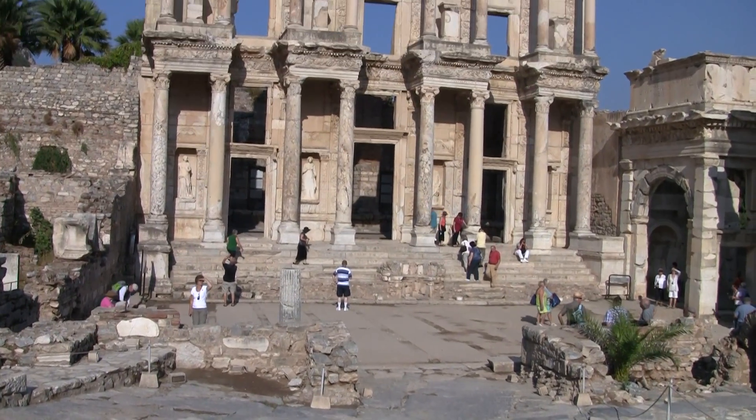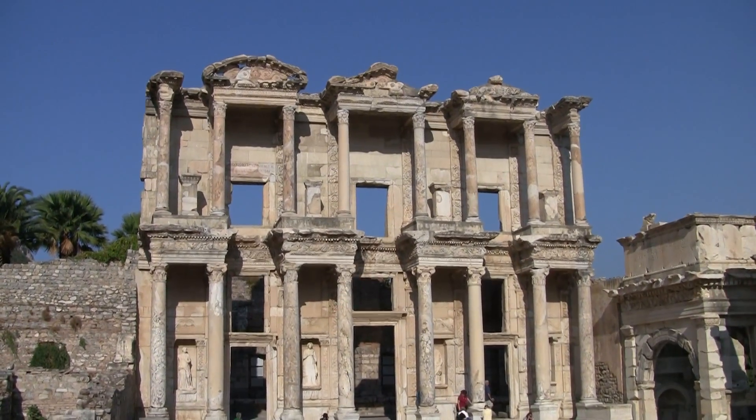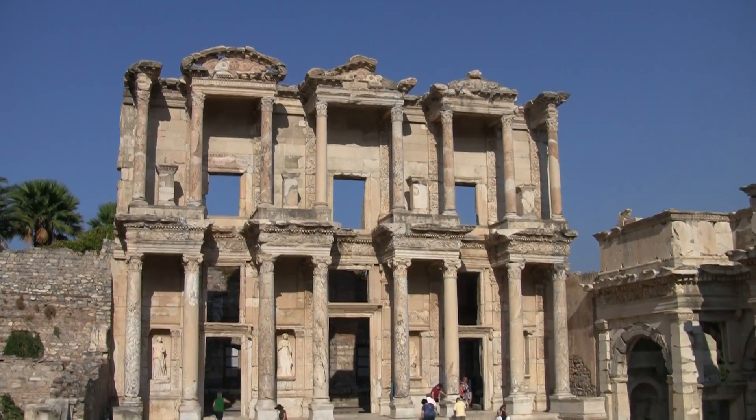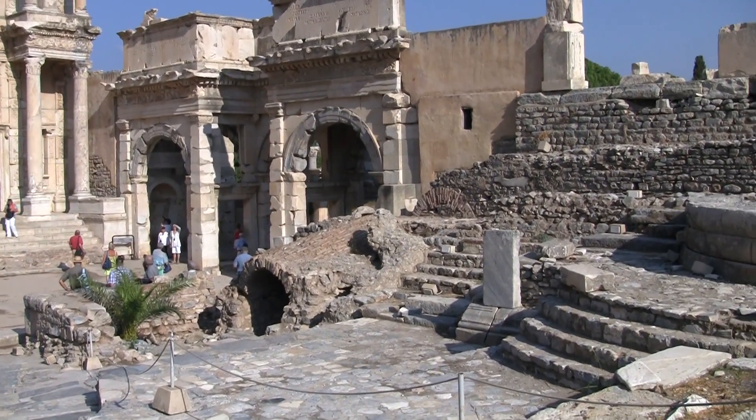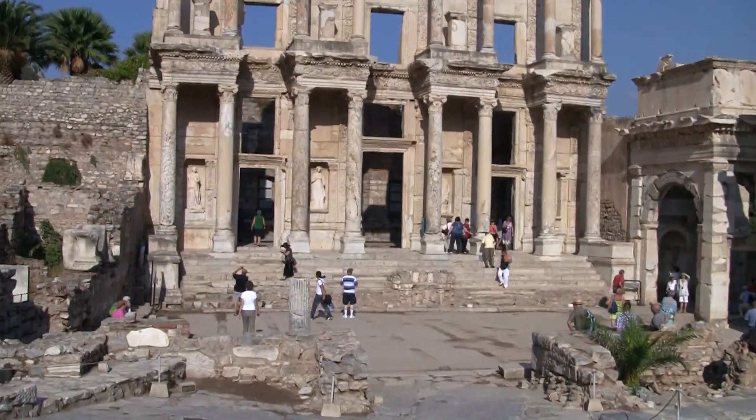The Agora is 110 by 110 meters, which we are going to see shortly. You can go down and have a look at the library. By the way, the building across from...